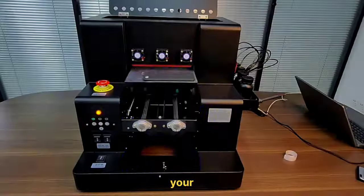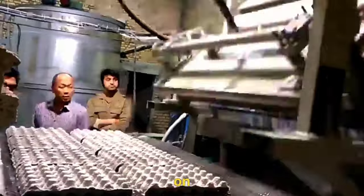Today, we're helping you kickstart your entrepreneurial journey by exploring eight incredible machines you can find on Alibaba.